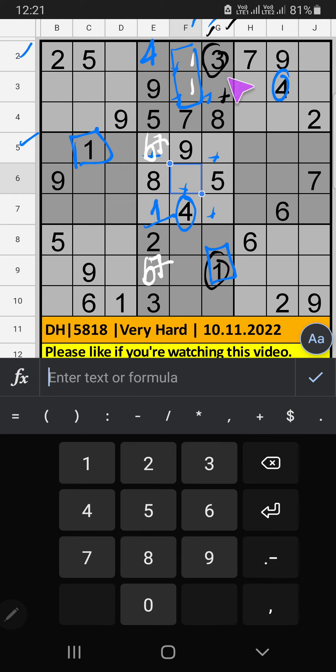Column G — we have 3, so 3 can't come in these cells. Then 3 is confirmed here. 9th row and 10th row have 9. Column F also has 9, so 9 can't come in these cells. Then 9 is confirmed here. 6th grid, Column G — we have 6, so 6 can't come in these cells. Then 6 is confirmed here.